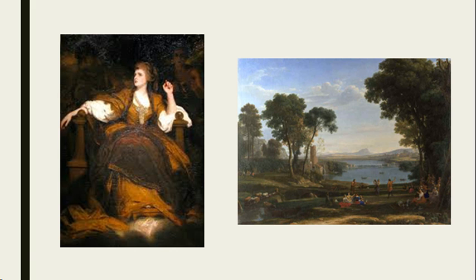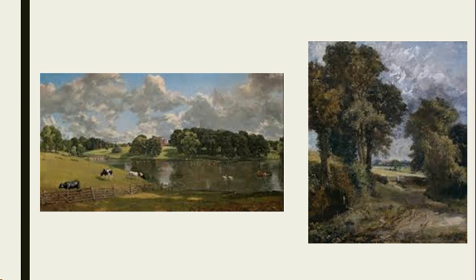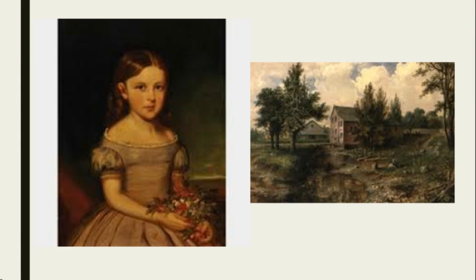These are examples of Sir Joshua Reynolds' work. And also, these are examples of John Constable's work. Here we have some more examples of Robert Whale's work. On the left side, we have a portrait painting, and on the right side, we have a landscape painting.